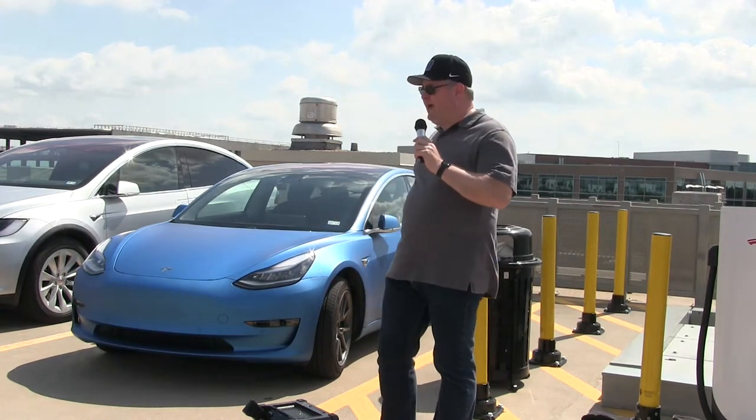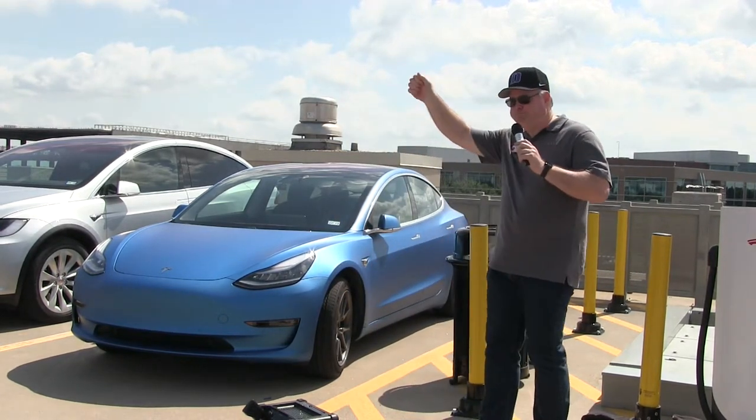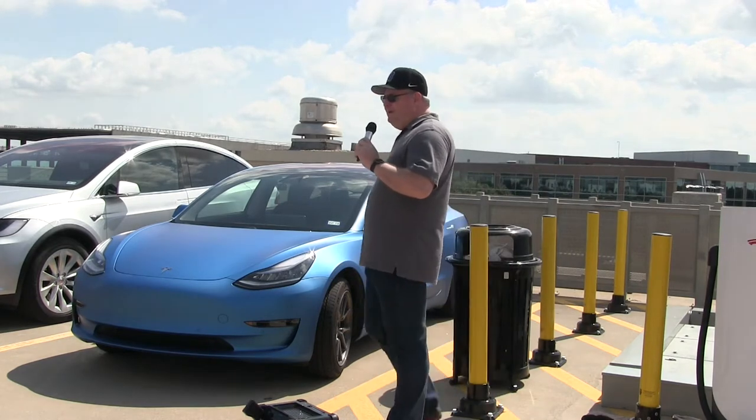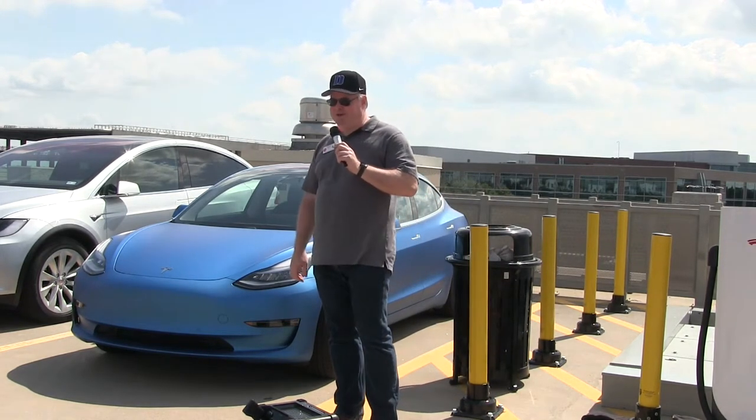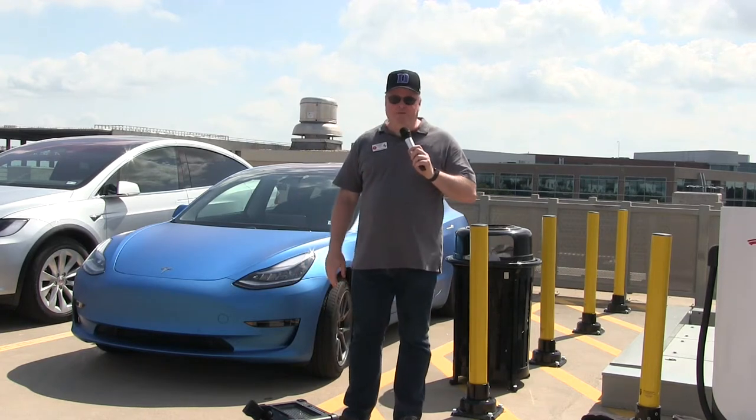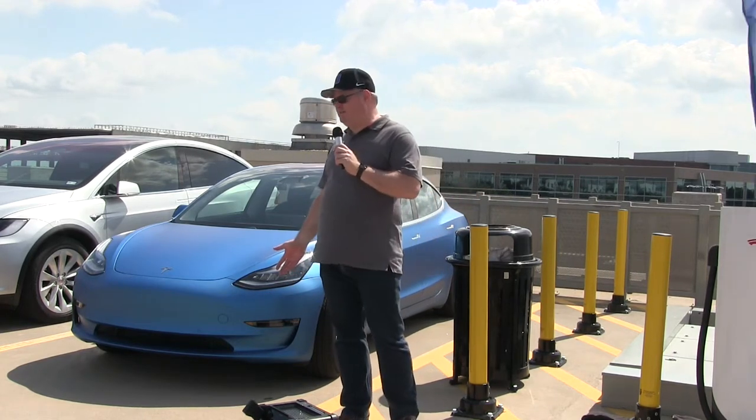It looks like we have most everybody here. Can you hear me okay? Hey, everybody. I'm Rick Bollard Rosenau of Tesla Energy Club of North Texas. Welcome to the first urban supercharger in Texas.